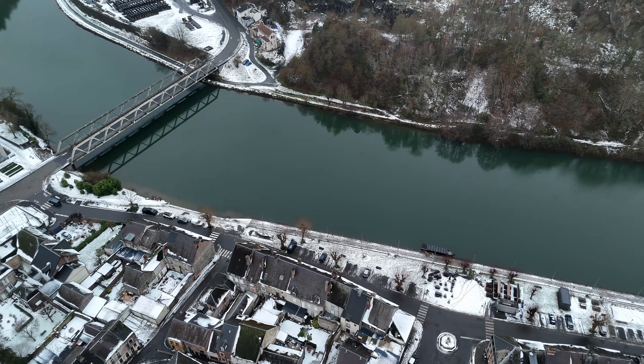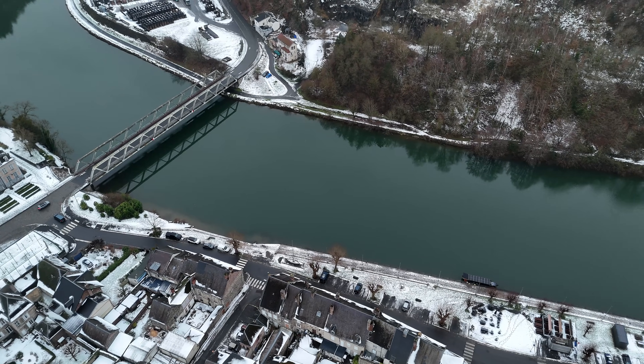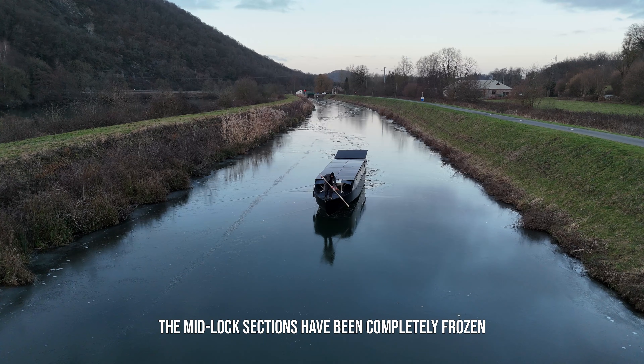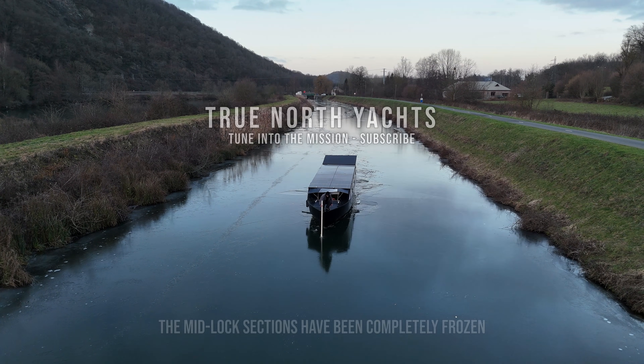Subscribe if you want to follow the next tests and stay tuned to the journey of Helios 11 as we move away from the French winter. I'll be returning to the boat in a couple of days, once the ice has melted. See you then.